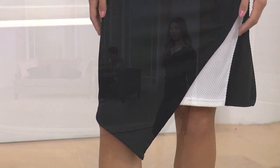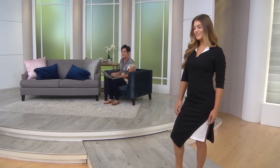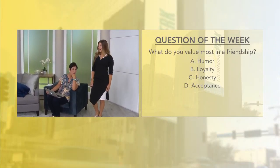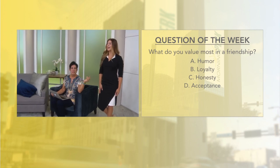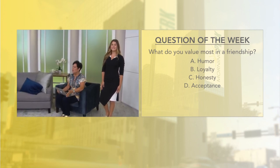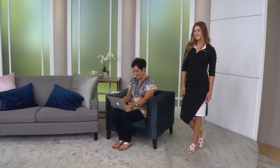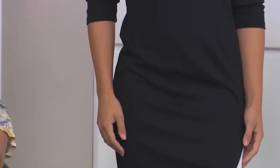For the question of the week, most people are saying humor — and honesty — are the top two things they value in friendship. Dakota, what do you value: humor, loyalty, honesty, acceptance, or all of the above? All of the above, but if you have to choose — loyalty. You could have somebody who's funny but flighty, and that doesn't work. They make plans but never show up. Loyalty — taking that back.